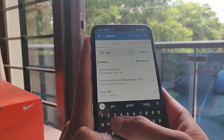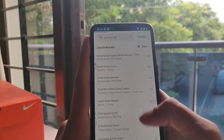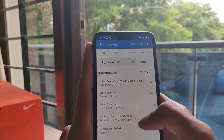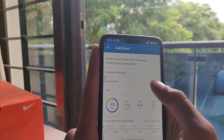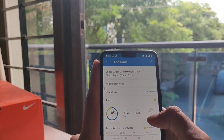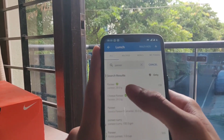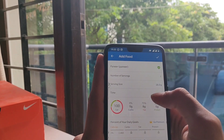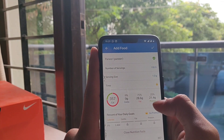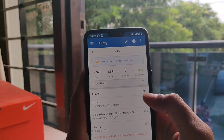And some paneer — I'm adding 100 grams of paneer, which is around 357 calories and 21.4 grams of protein, exactly what I need. That sums up my lunch, which is around 995 calories total — a really calorie dense meal.